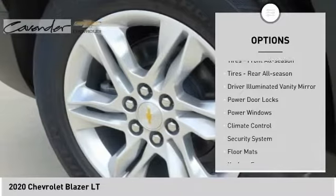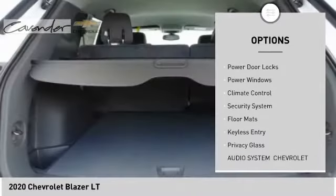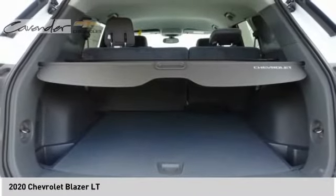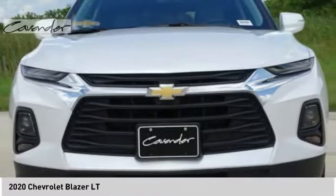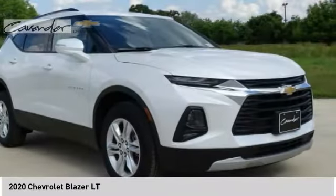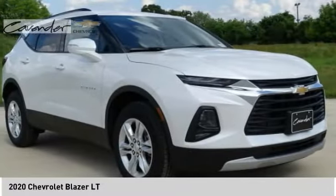Tire pressure monitor, turbocharged, heated mirrors, aluminum wheels, traction control, stability control, daytime running lights, front all-season tires, rear all-season tires, driver-side illuminated vanity mirror.